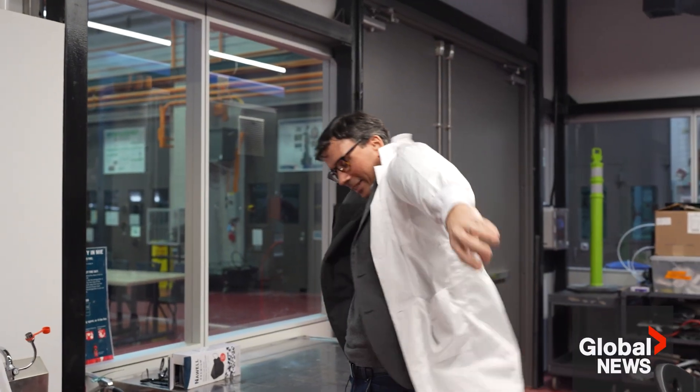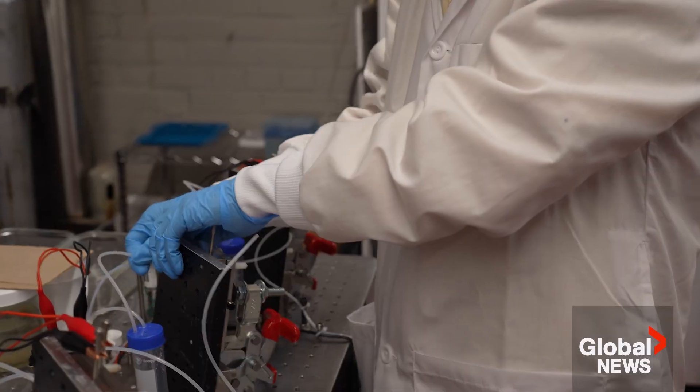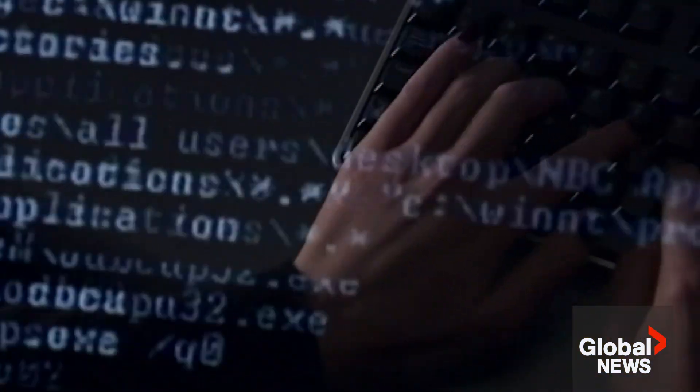If you were to start in my lab today, we'd train you up, we'd get you a lab coat. But you quickly realize you want to do some testing, you want to have a great device, you want to have great performance — that's pretty challenging. So can AI help us sort through some of those variables? And the answer is yes.